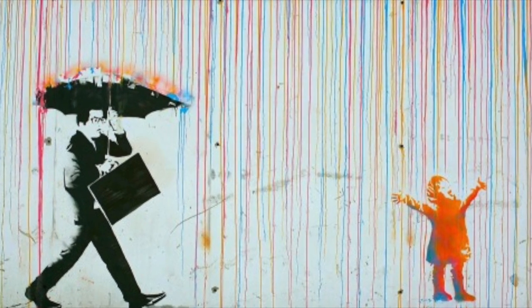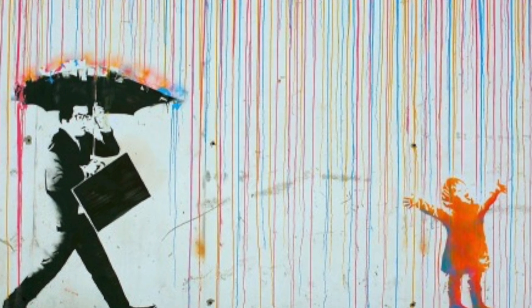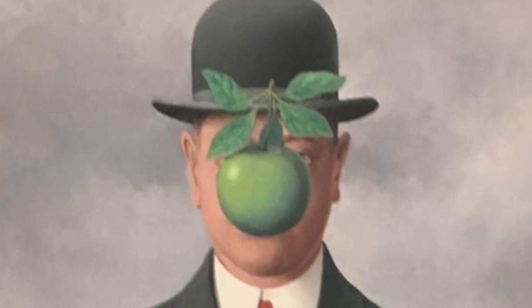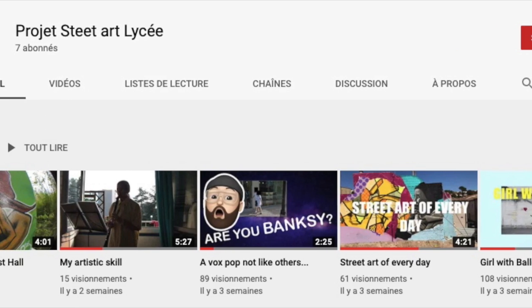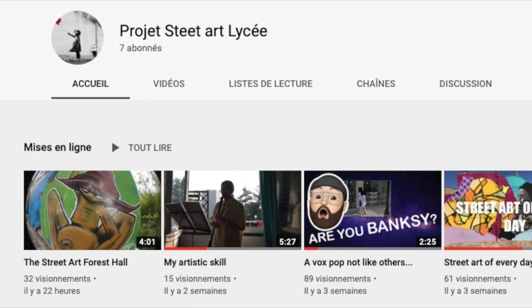Let's take an example. This mural was done by Banksy. If you don't know who Banksy is, I invite you to watch the video 'Girl with Balloon' made by my talented classmate P.